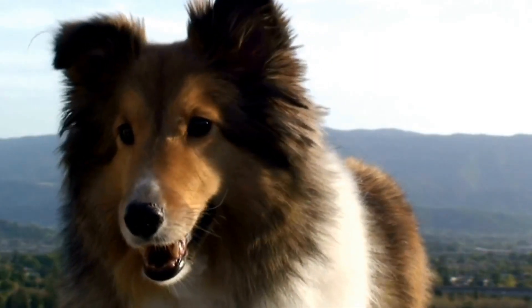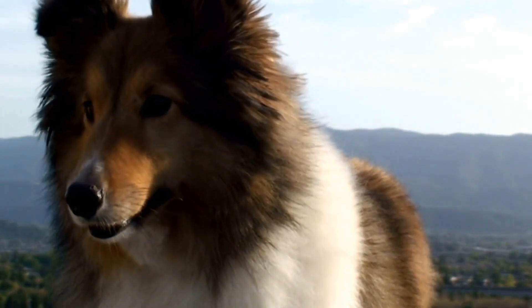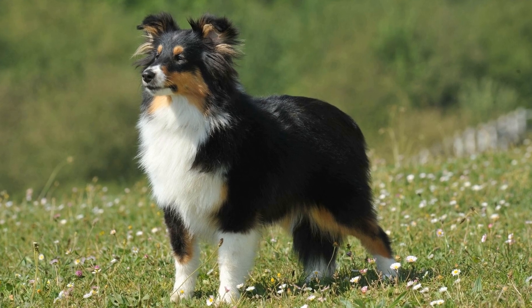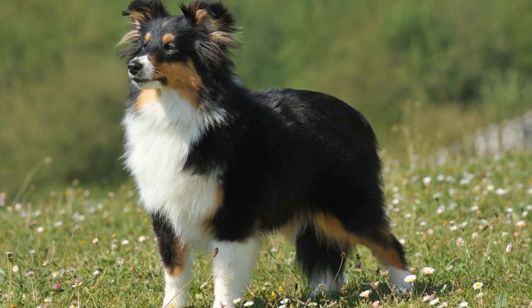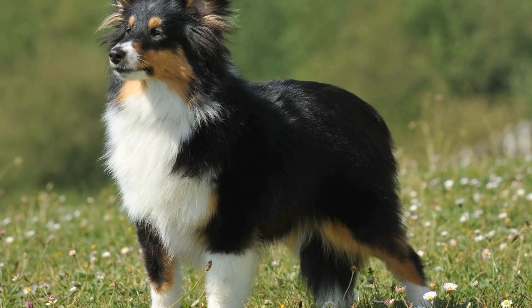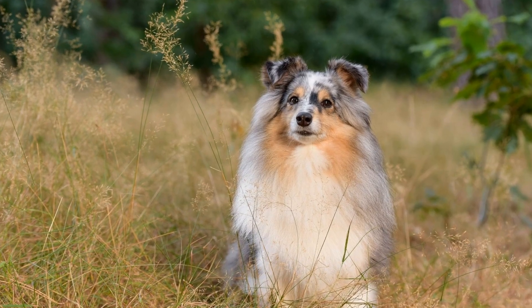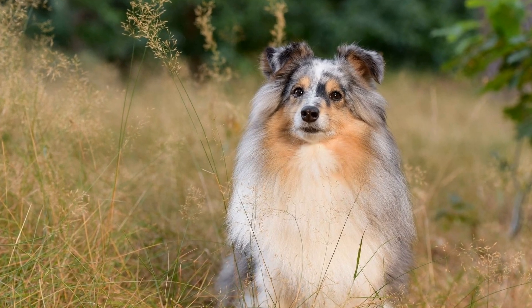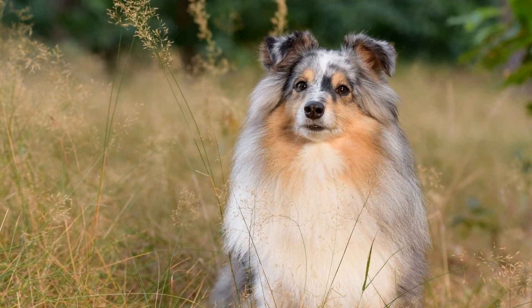Keeping an eye on the Sheltie's weight is essential for their overall health and well-being. Regular weigh-ins can help monitor any fluctuations in weight and allow for adjustments in their diet and exercise routine if necessary. If a Shetland Sheepdog is already overweight or obese, it's important to consult with a veterinarian to develop a weight loss plan that is safe and effective.